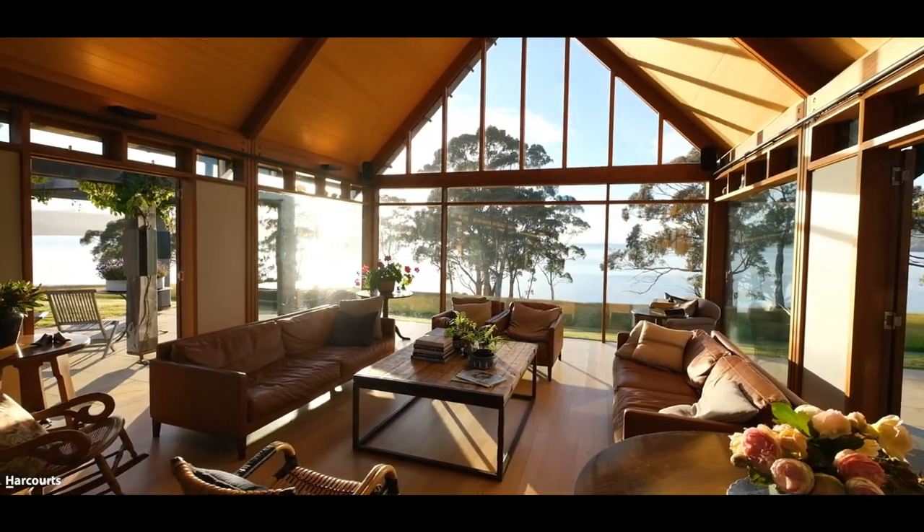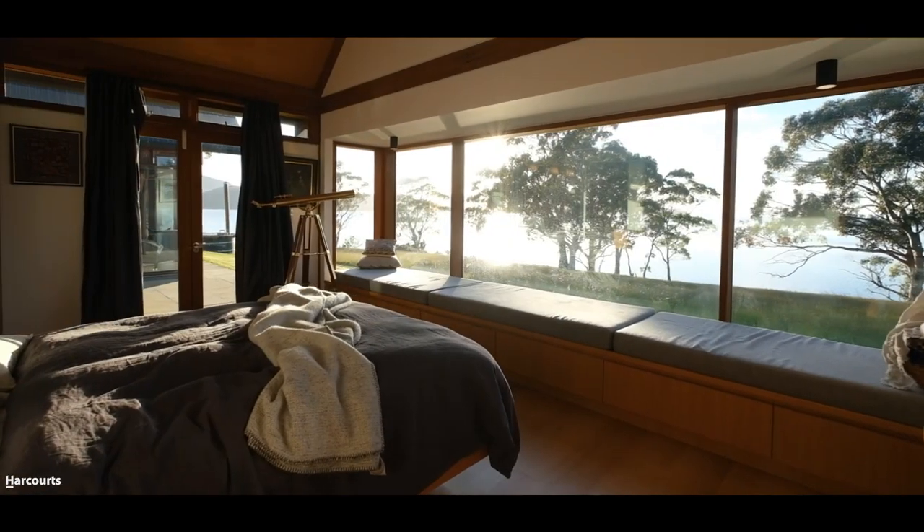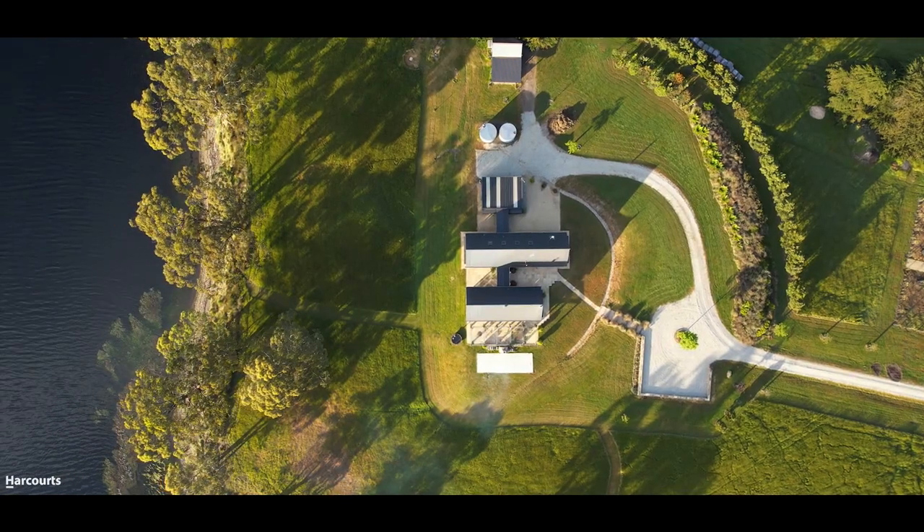Positioned to capture the sun all day and take in the views of the water all around the point, the privacy, views, and experience are unrivalled in the area and give you the feeling that you're on your own island.